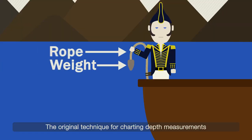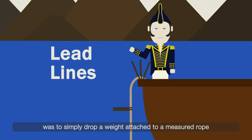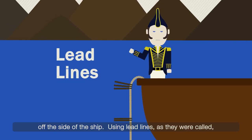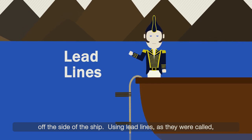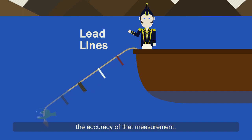The original technique for charting depth measurements was to simply drop a weight attached to a measured rope off the side of a ship. Using lead lines, as they were called, was very labor-intensive, and many factors could affect the accuracy of that measurement.